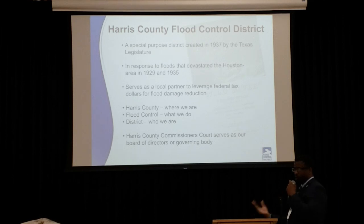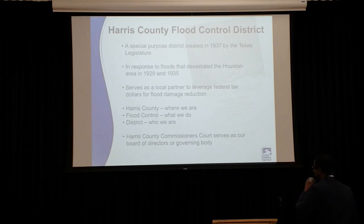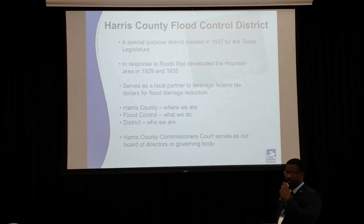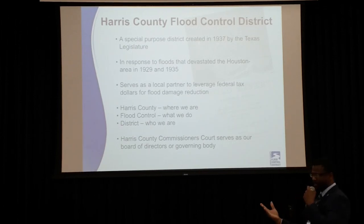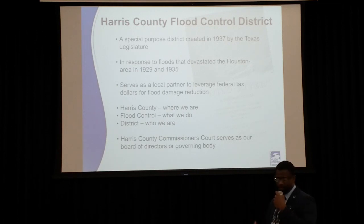We serve as a local partner to leverage federal tax dollars to develop flood damage reduction projects. Harris County is where we are, so we're part of the entire Harris County system — that's Harris County Public Health, Harris County Engineering Department, and Harris County Flood Control. Our governing body is the commissioner's court, so we serve at the will of the commissioners, and they serve as our board of directors, if you will.